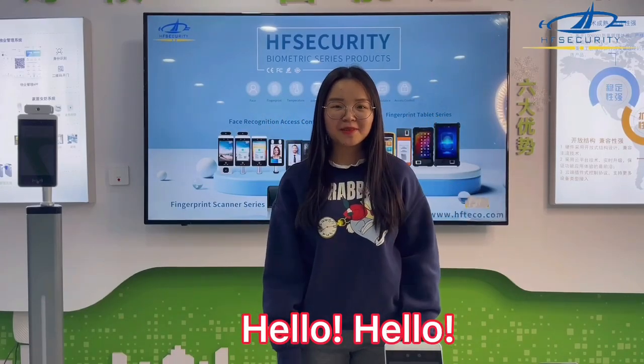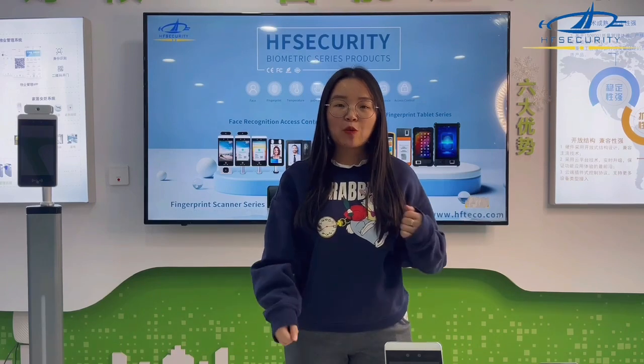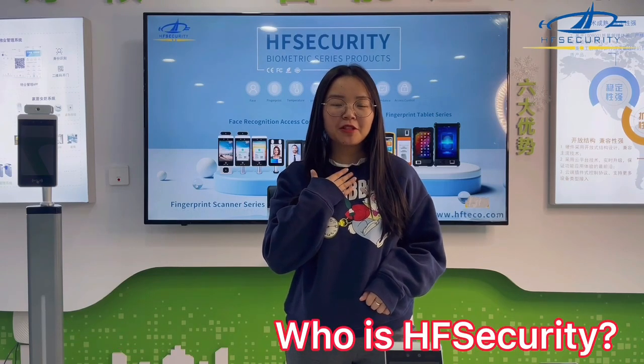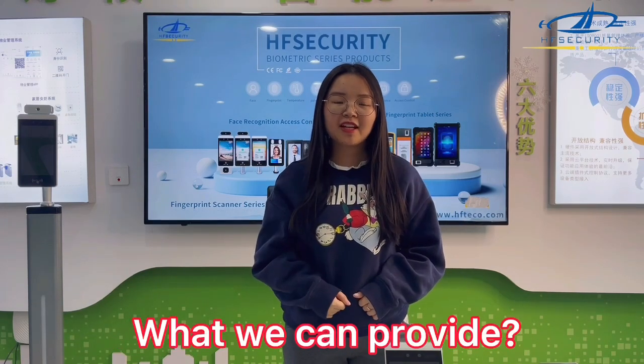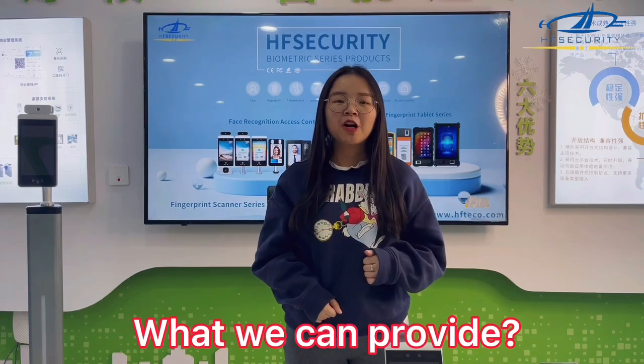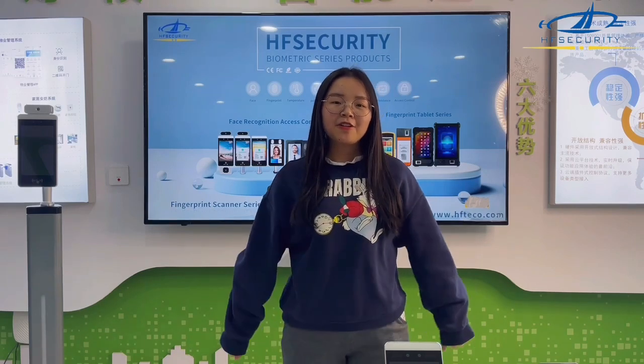Hello, my dear customers. Hope you are doing well. It's Ivy here. Today I want to make a brief introduction about me and my company, HF Security, and also what kind of products and services we can provide for you, to let you know more about your partner.